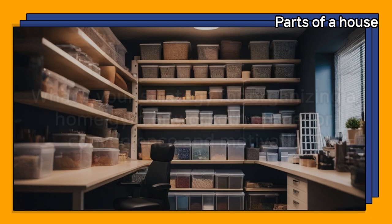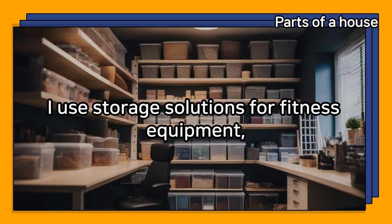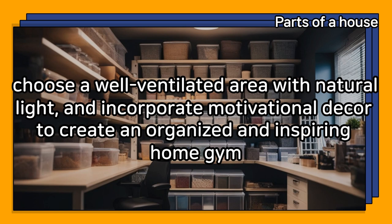What's your strategy for organizing a home gym or workout space for convenience and motivation? I use storage solutions for fitness equipment, choose a well-ventilated area with natural light, and incorporate motivational decor to create an organized and inspiring home gym.